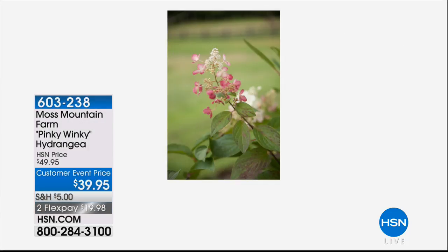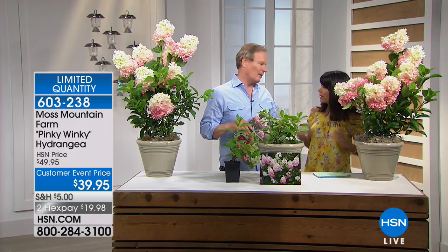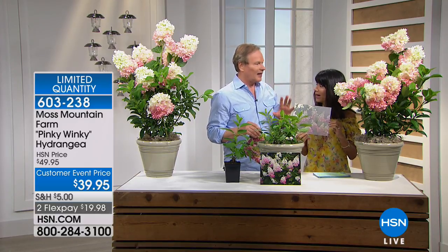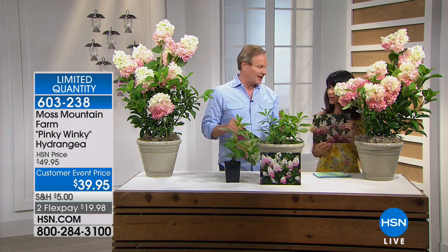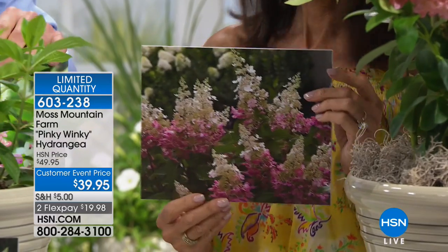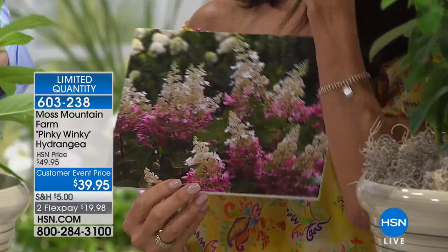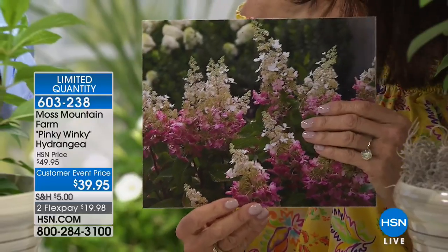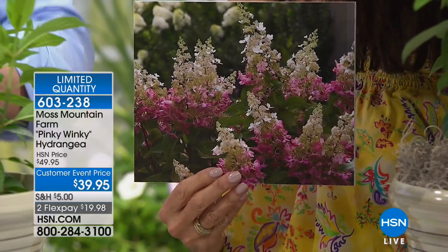We have them available on flex pay. These are not hard to grow — in fact, this is the easiest hydrangea you will ever grow. You can even grow these here in Florida. These are panicle hydrangeas, and the genetics behind these are what make these plants successful. Good genetics make all the difference, and it's important to start with the right plant and put it in the right place in your garden.